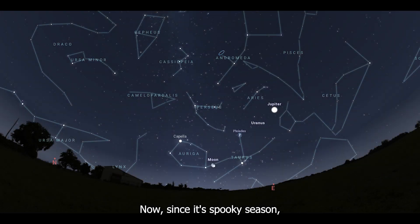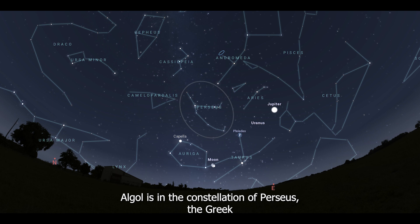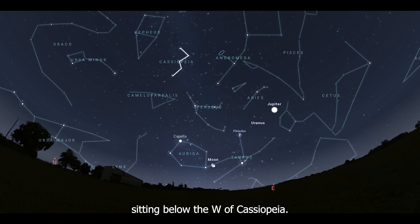Now, since it's spooky season, let's talk about a spooky star called Algol, also known as the Demon Star. Algol is in the constellation of Perseus, the Greek mythological hero who slew Medusa. On Halloween, Perseus is just above the northeastern horizon after sunset, sitting below the W of Cassiopeia. By 9 PM, it's 40 degrees above the horizon.